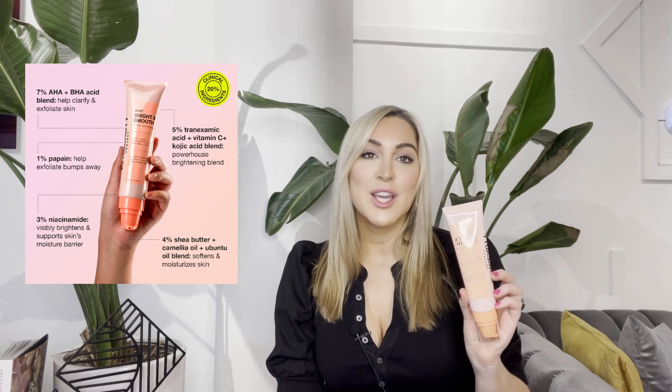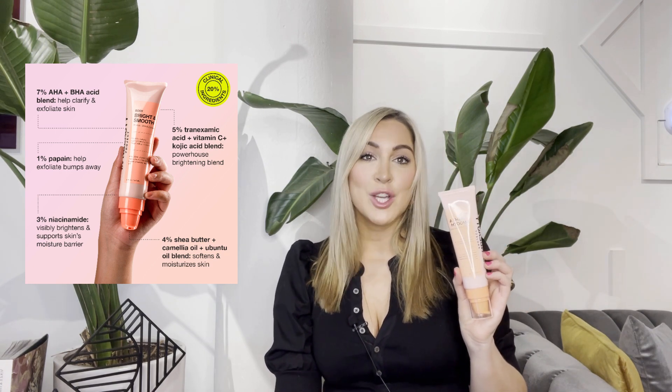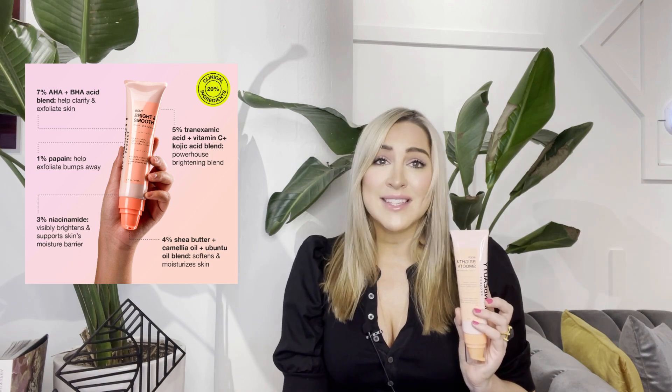but it also includes 1% kojic acid, 2% vitamin C, 3% niacinamide, 2% tranexamic acid, and 1% papain. All these amazing ingredients work hard to exfoliate and clarify skin, minimize the appearance of rough texture and bumps, and visibly fade hyperpigmentation and dark spots.